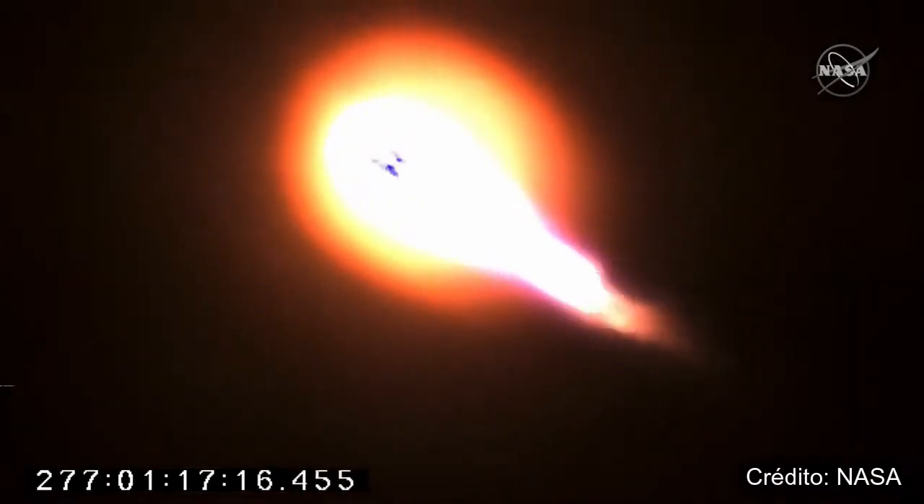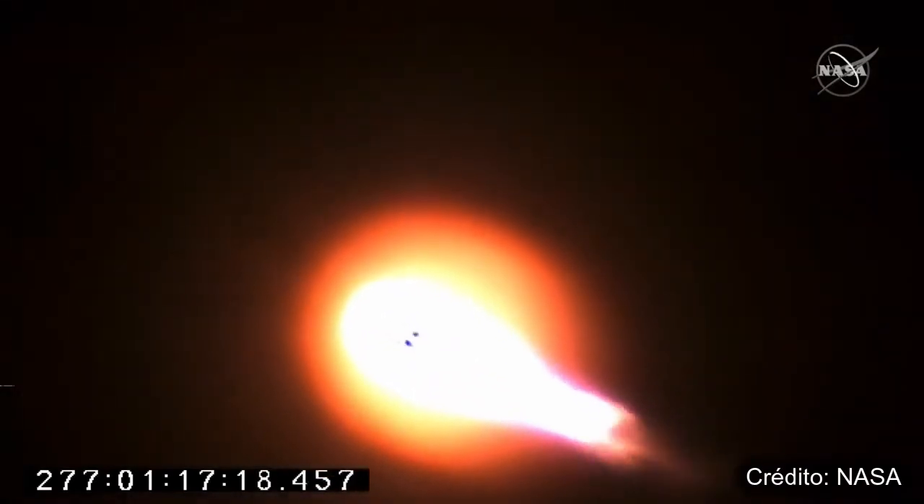Altitude 20,000 feet. One minute into the flight, everything looking good on Antares.